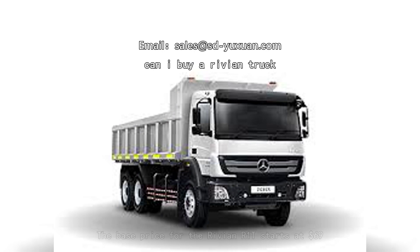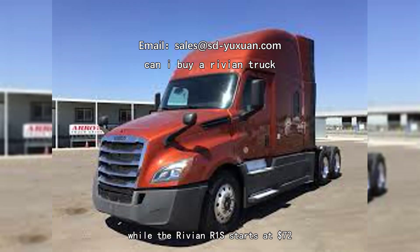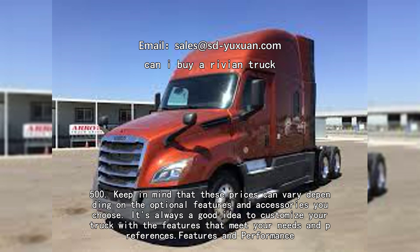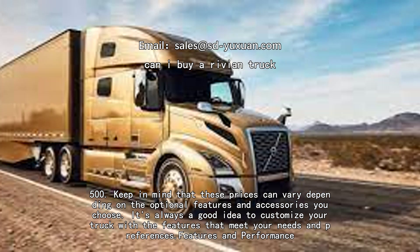Now let's talk about everyone's favorite topic: price. The base price for the Rivian R1T starts at $69,000, while the Rivian R1S starts at $72,000. Keep in mind that these prices can vary depending on the optional features and accessories you choose.